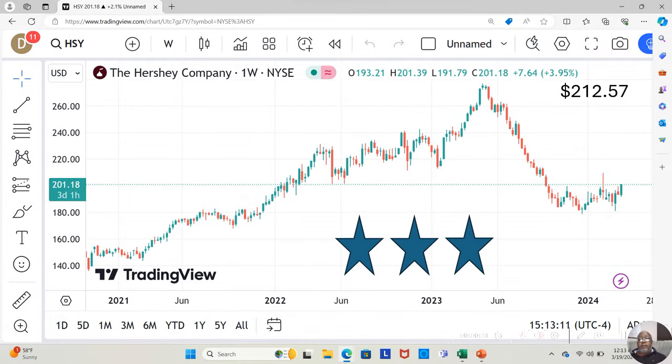There's a stock on my watch list that has been making a little traction recently. If you can see on the candlestick chart, it's moved up two of the last three weeks and it's near the estimated price that Yahoo analysts feel it's going to move up to. That stock is the Hershey Company.